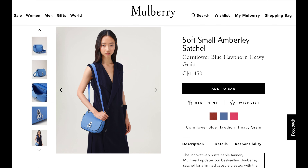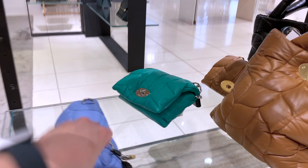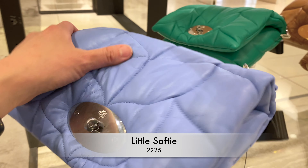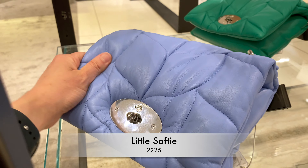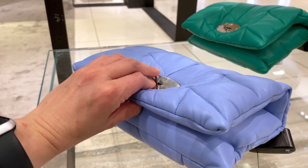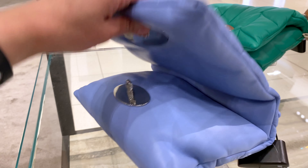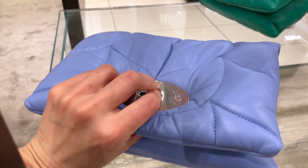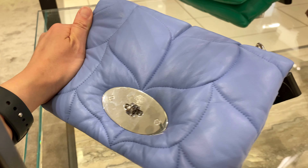The satchel is priced at $1,275, though pricing varies depending on the type of grain — like cornflower or other types of grain leather. Here is what they call the Softy — I've never seen this bag before, and I was really drawn to it. The leather is so soft and buttery. There's been a trend for pillow bags for a while, especially with YSL and similar brands.